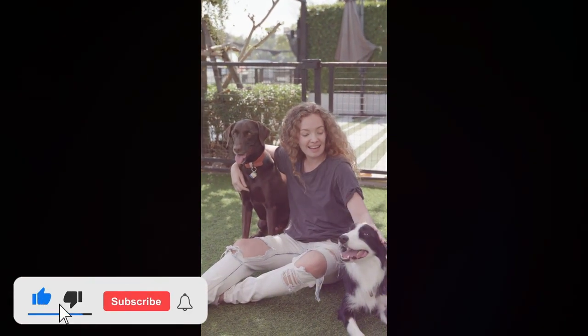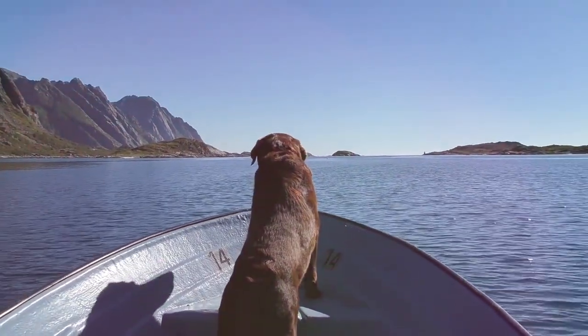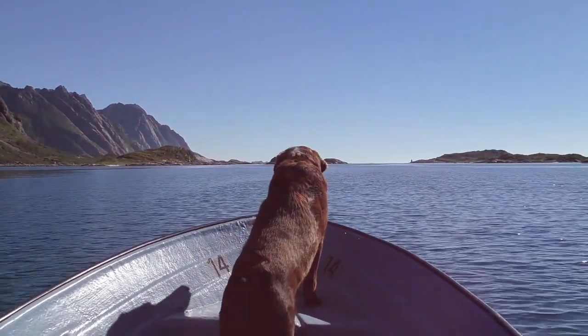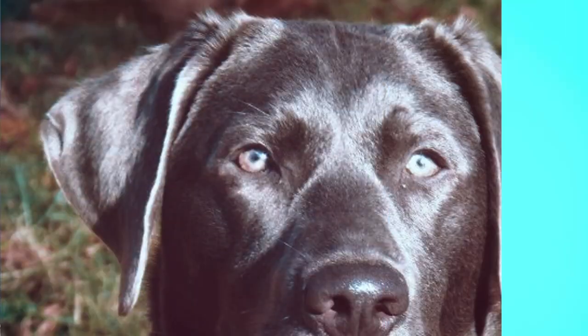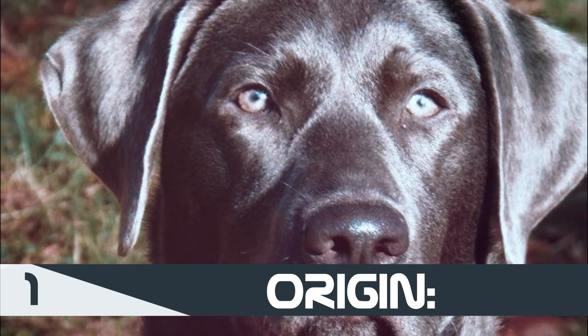In this video we look at origin, genes, and different training requirements, plus more between the silver lab and the charcoal lab. If you're new to our channel, make sure you subscribe — we make dog videos so that you and your family can make the best decision on your next pet.